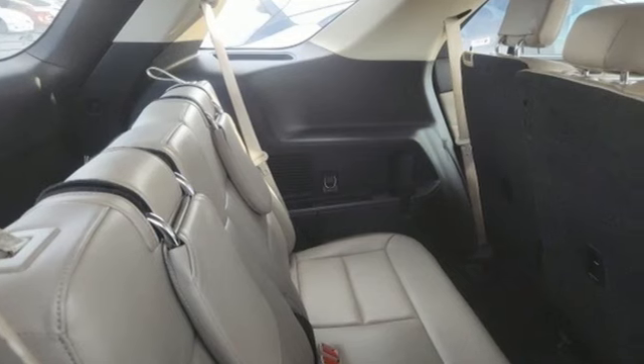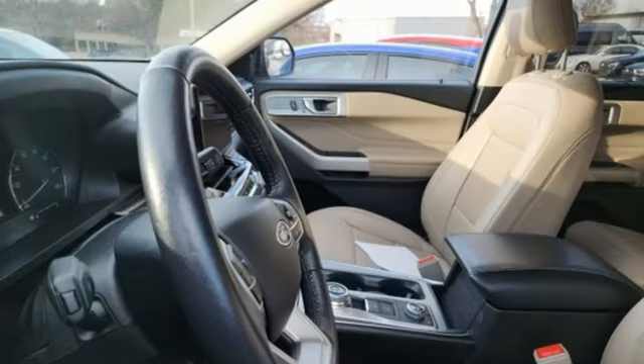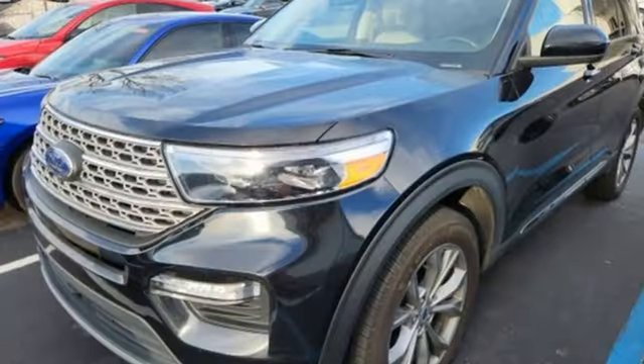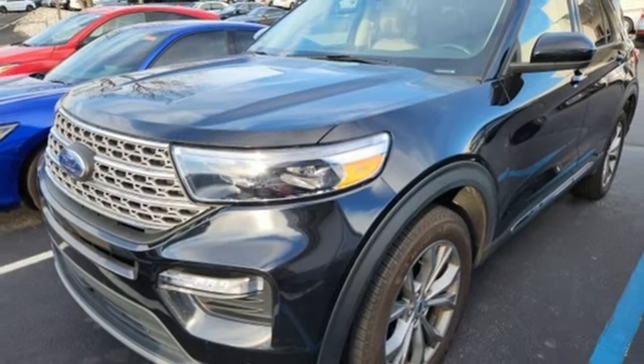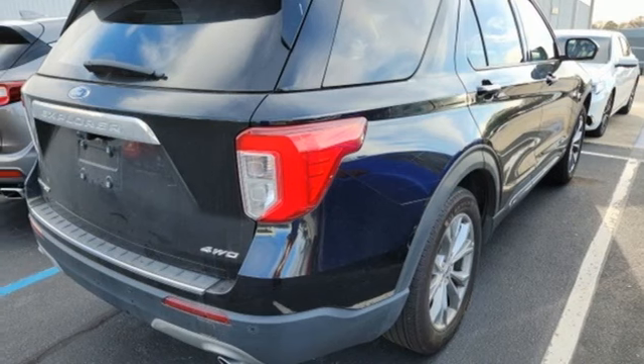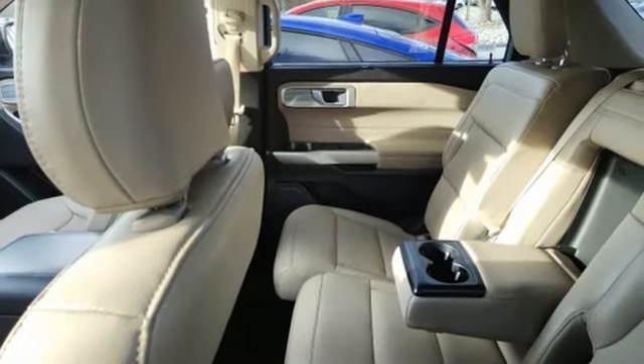Automatic transmission, heated and ventilated leather bucket seats, integrated navigation system with voice activation, steering assist cruise control, dual zone climate control, Wi-Fi hotspot, streaming audio, active grille shutters, inductive device charging, and intercooled turbo inline four-cylinder engine.